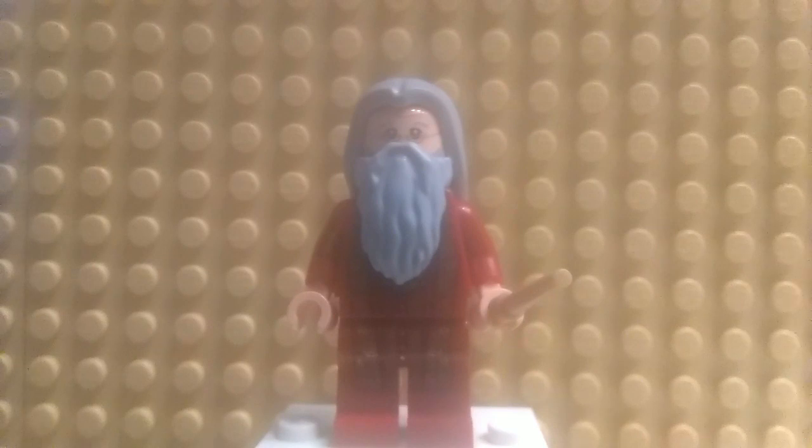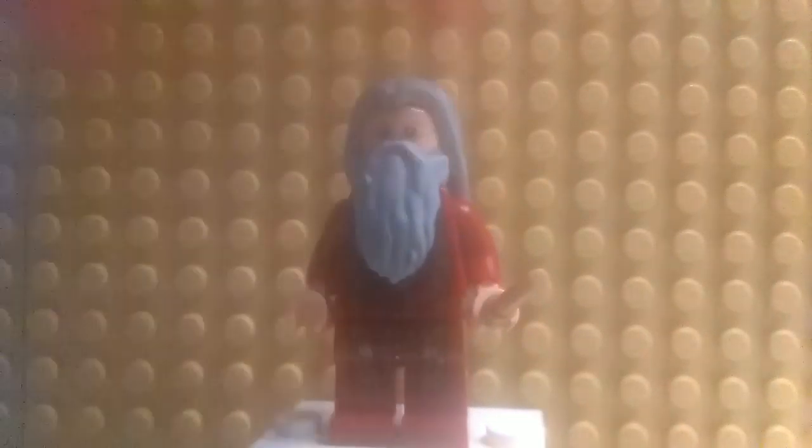Here we have Dumbledore himself all built up. He's rotating around so you can see him. He's designed after Dumbledore in the first two movies.